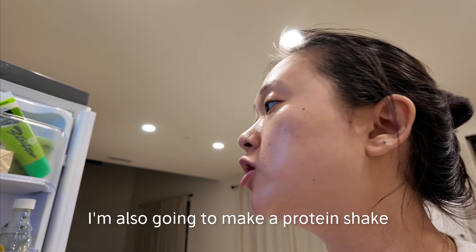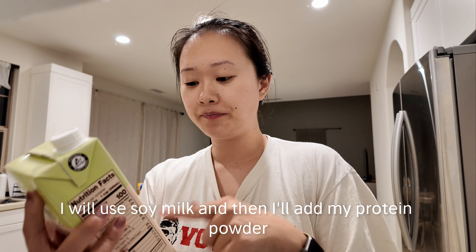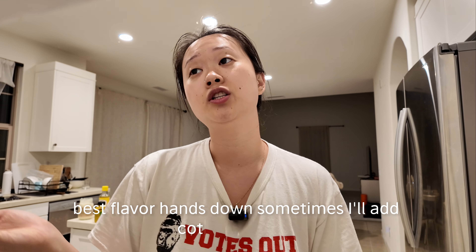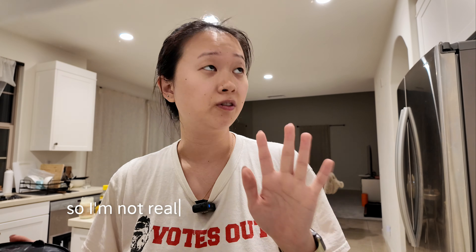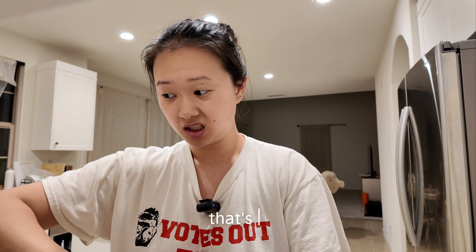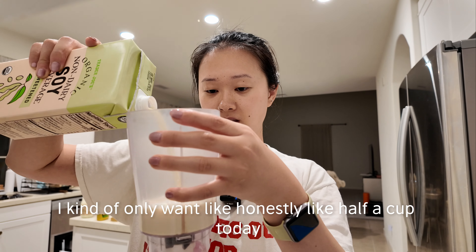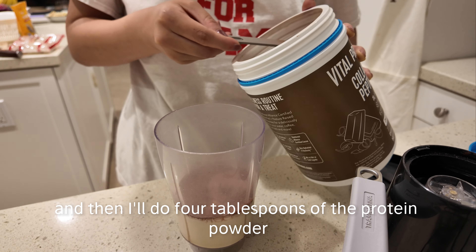I'm also making a protein shake. I'll use soy milk and add my protein powder — Vital Proteins collagen peptides in chocolate flavor, which is the best flavor hands down. Sometimes I add cottage cheese if I'm feeling it, but I think I'll be really full today so I'm skipping it. I'll do about half a cup of soy milk and four tablespoons of the protein powder, then just blend it up.